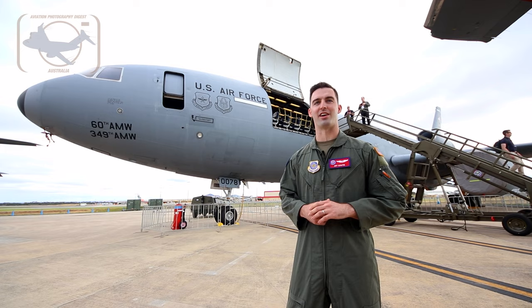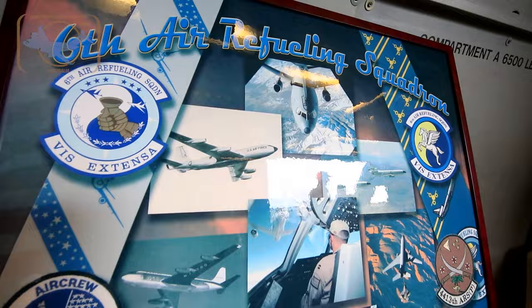Hey, I'm Captain Jeff Schafer. I'm with the 9th Air Refueling Squadron at Travis Air Force Base in California. I'm here to show you about the KC-10 Extender.